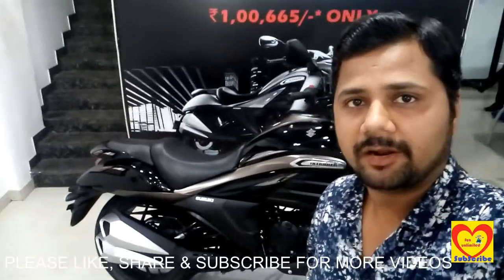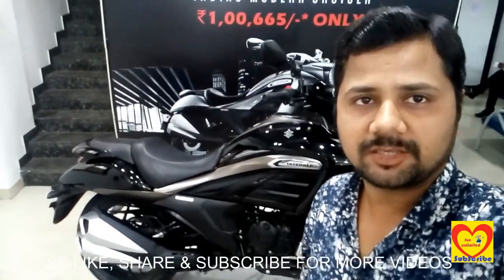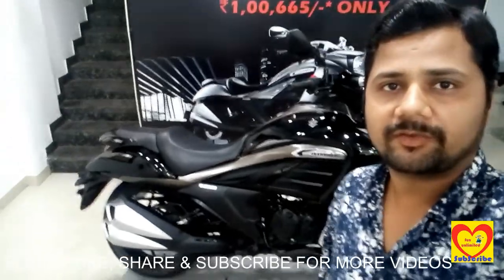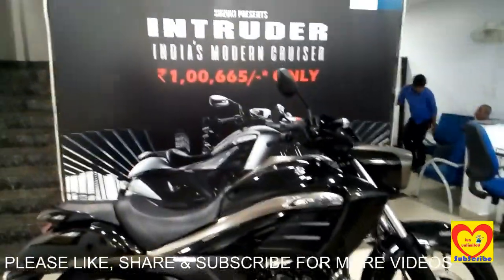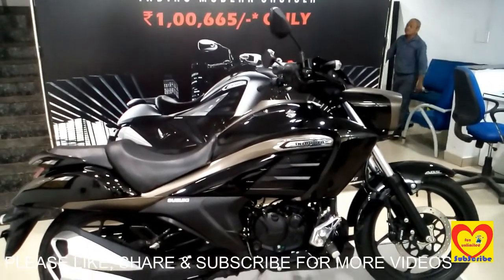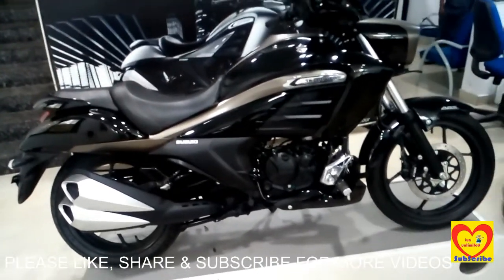The bike is having dual exhaust and triangular headlamps which are the main attraction of this Suzuki Intruder bike in the segment of 150cc for the youngsters. Friends, let's see the features one by one. Suzuki India's modern cruiser is priced at rupees one lakh six thousand six hundred and sixty-five only.